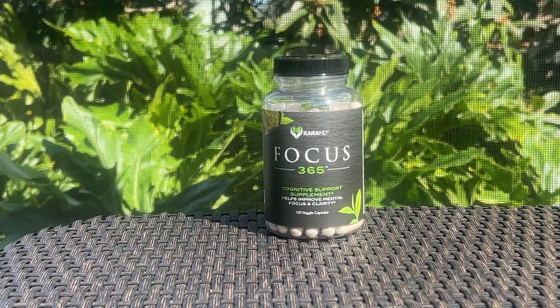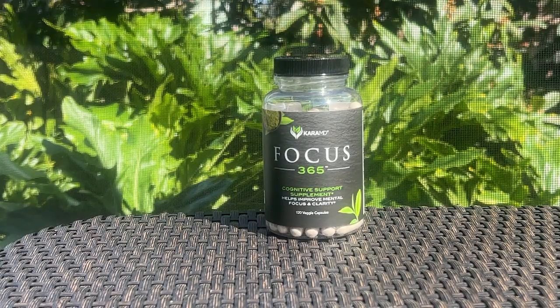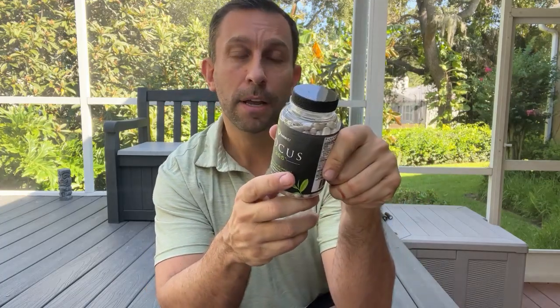I'm a big fan. I like to take this in the morning because it gets me going. When I get working in the day, I don't want to have to rely on a bunch of caffeine — this does the trick for me. Focus 365 by Cara MD is a preferred nootropic for me.